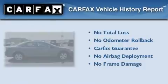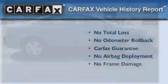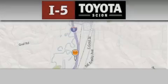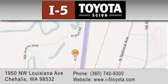Not to mention that this Dodge qualifies for the Carfax buy-back guarantee. Stop by today and test drive this automobile for yourself. I-5 Toyota is located at 1950 Northwest Louisiana Avenue in Sherhales. Our goal is to exceed all of your expectations to ensure that you'll return for future visits.